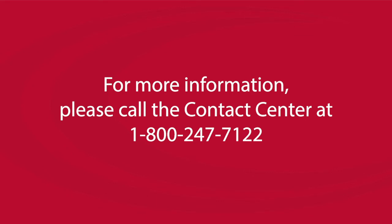For any other questions, please call our contact center at 1-800-247-7122.